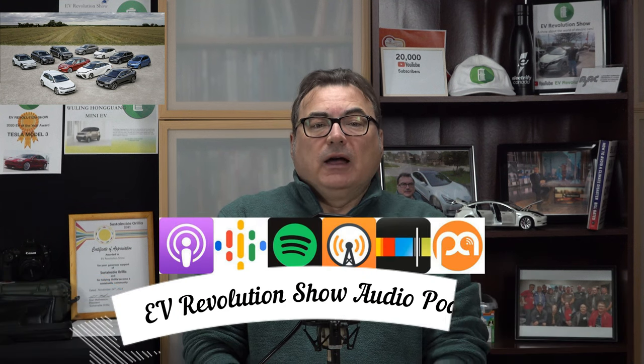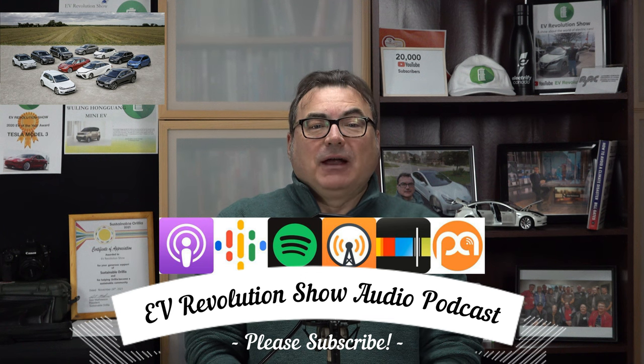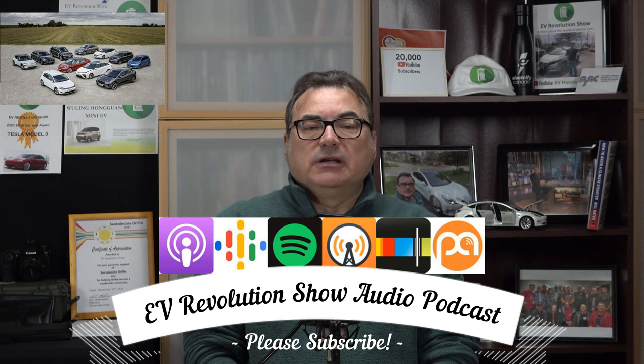Before I get started on this episode with some auto updates, I just want to remind everybody: if you haven't subscribed to the YouTube channel, it would be much appreciated if you do. Also, I've been doing audio podcasts for quite some time — I've got about 37 audio podcasts out on various streaming platforms. I just went on the Amazon and Audible platform this week. Check them out — I have guests from all over the world talking about various aspects of the EV landscape. Quite fascinating stuff.